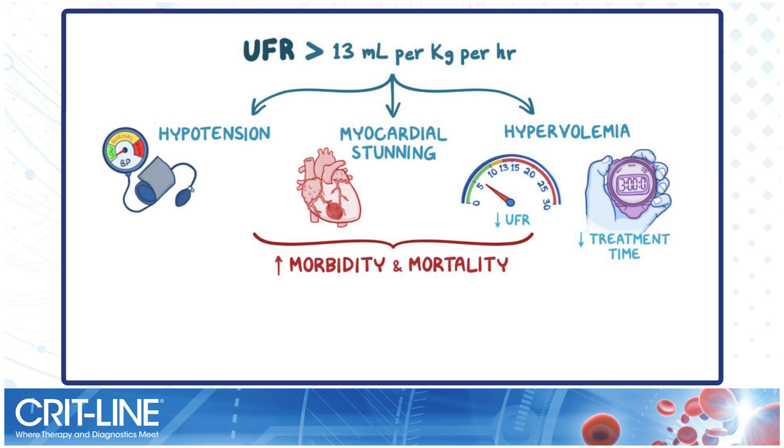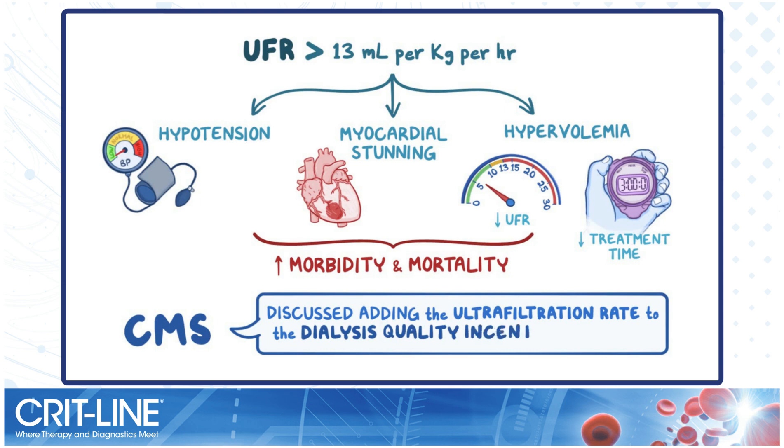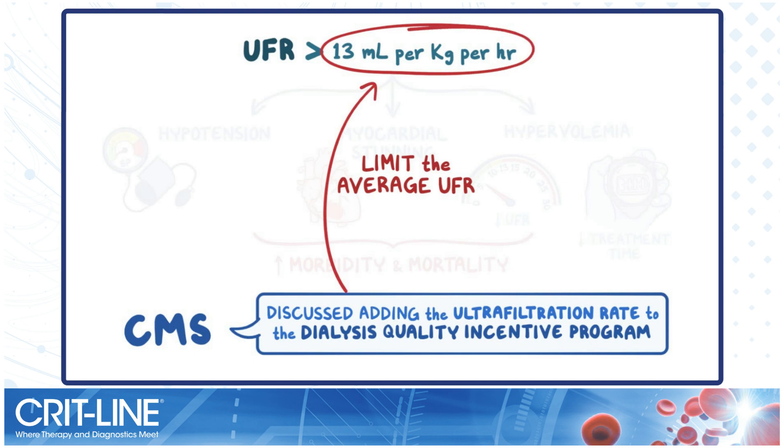The Centers for Medicare and Medicaid Services, or CMS, has discussed adding the ultrafiltration rate to the Dialysis Quality Incentive Program in order to limit the average ultrafiltration rate to 13 mL per kg per hour.